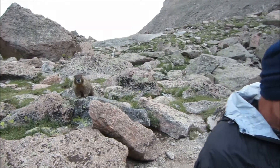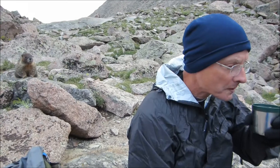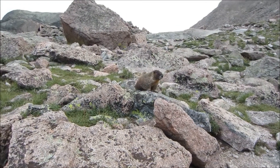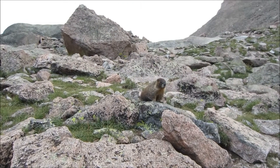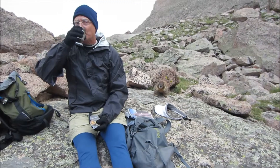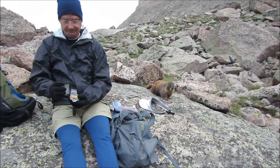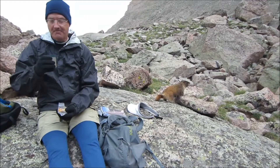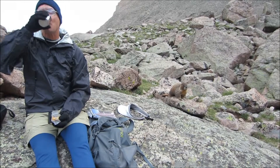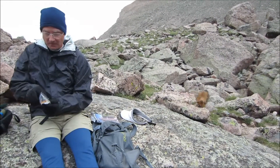Archie, aren't you going to give him a bit of a snack? Nope. Mr. Marmot doesn't get a piece of our snack. Unbelievable. Yeah, don't want to train bad habits. We have a situation here — Mr. Marmot's trying to figure out how to get some of Archie's snack. He's working pretty hard. Archie's got really tasty little things like banana chips and papayas.